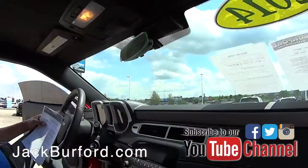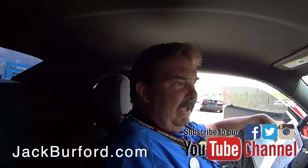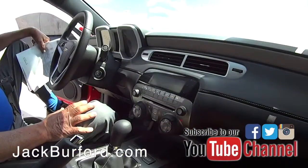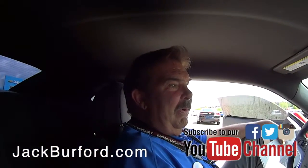Greg, please tell me this is a manual. It is a manual! Oh man, this is nice — five speed manual. 2014 LS Camaro, sharp, 323 horsepower six-cylinder. Yeah, it's sharp.